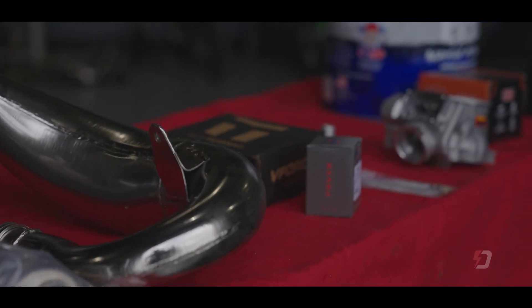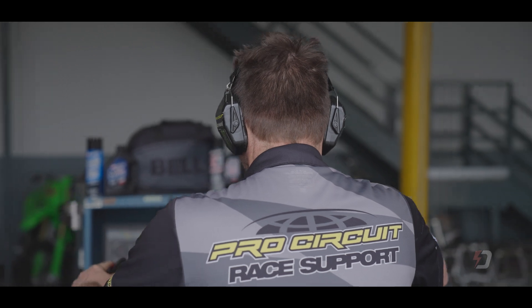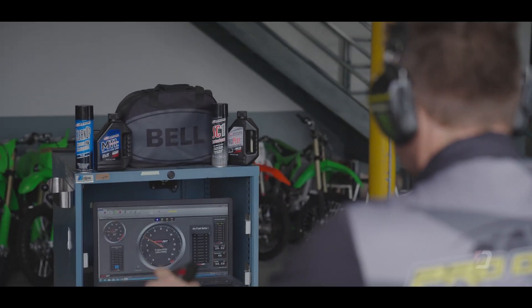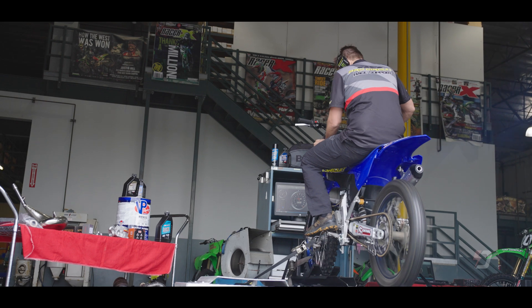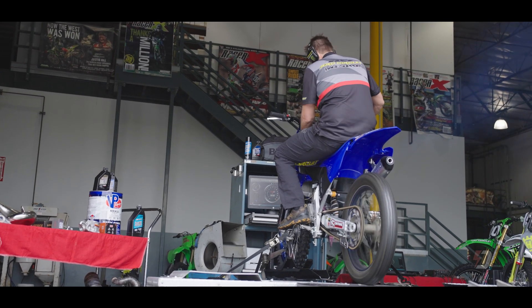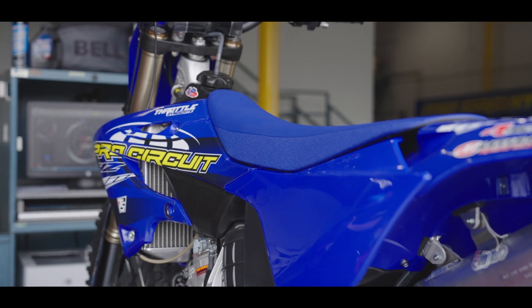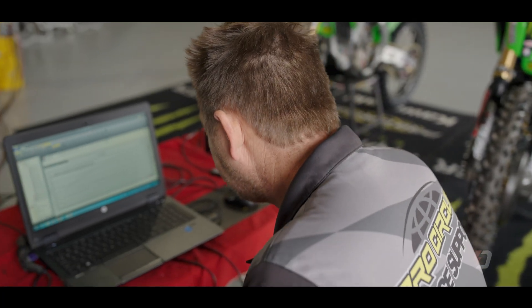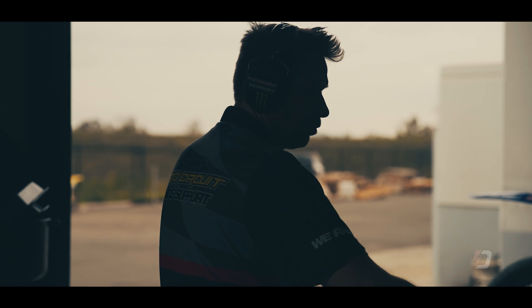Welcome to Pro Circuit. Here we are on a YZ125 project. We are using the DynoJet to tune this YZ125 for the customers. We use the DynoJet for various data collecting, and that's important to us because we base all of our information on data. If there's an issue with a bike, we can troubleshoot it also. We look at the runs, collect the data, and then we start developing our products.